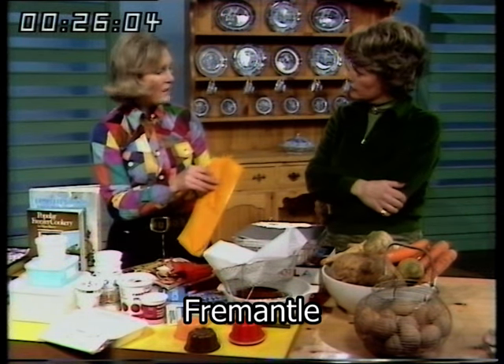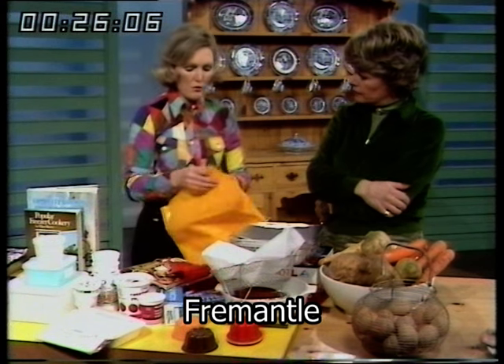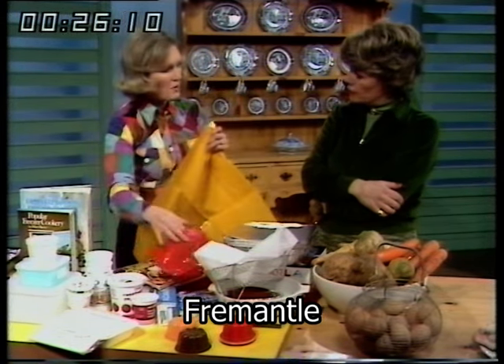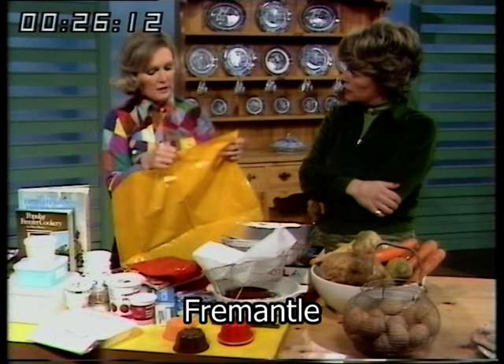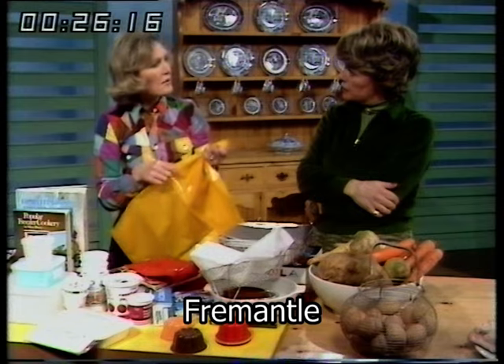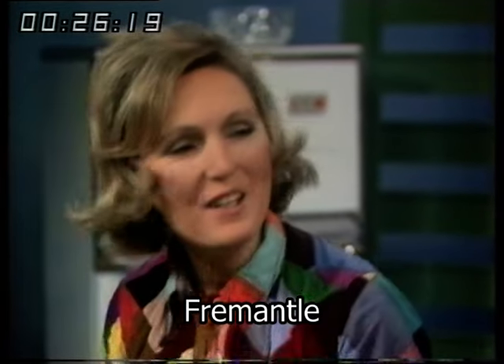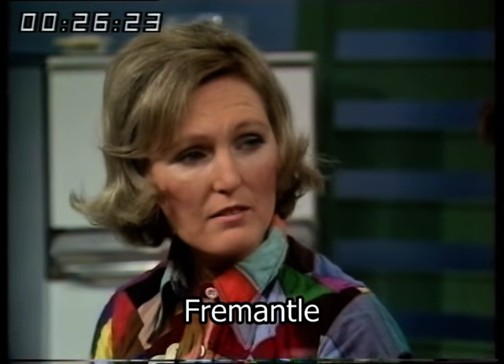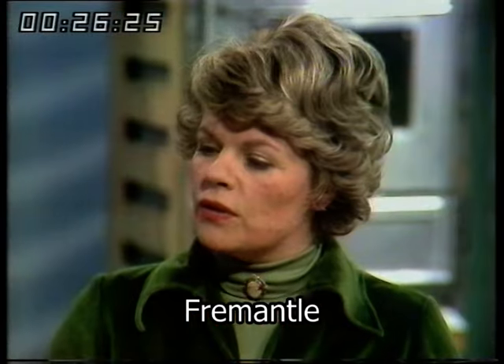These huge bags are an excellent buy and you can go on using them for about two years. I keep all fruit in this big yellow one, meat in red ones, and fish in blue ones — particularly useful if you've got a chest freezer, because things are liable to get lost in that big chest. You look in and can see, oh, there's a yellow one, and you know that's fruit.